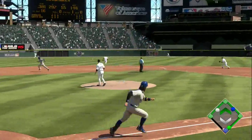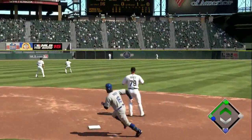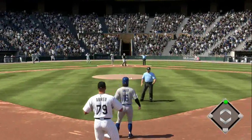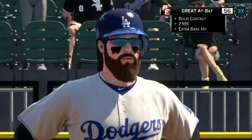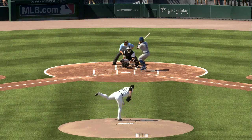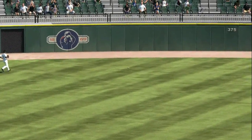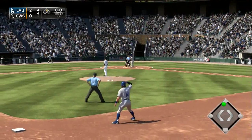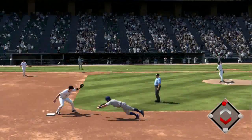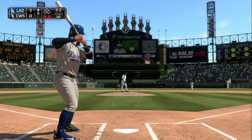Top of the fourth with runners on first and second. Nice job finding a gap — that's going to score a run, possibly two. Unger thinks about going for three but decides to stay with a double. Two runs score — a two RBI double for Unger, now sitting at second waiting for Puig to knock him in and extend this early lead. 2-0, top of the fourth. Unger really thinks about stealing but gets picked off at second — his first time being picked off there.